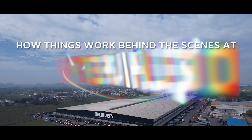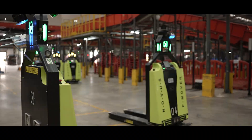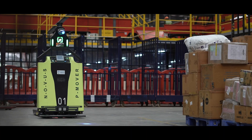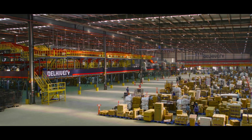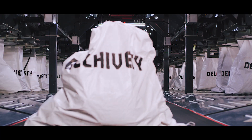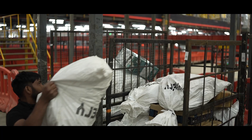Ever wondered how things work behind the scenes at delivery? Meet our flawless autonomous robots. Incoming parcels are scanned by our operators and then placed on pallets.